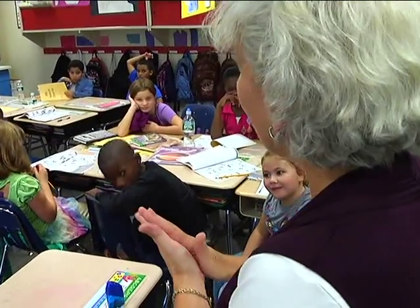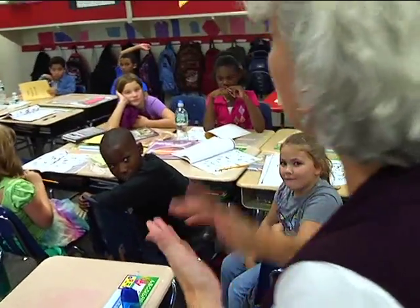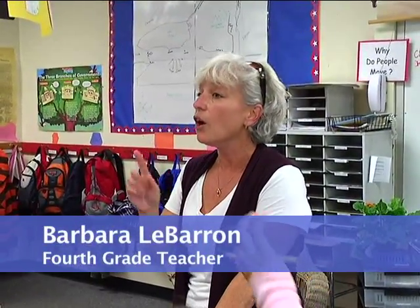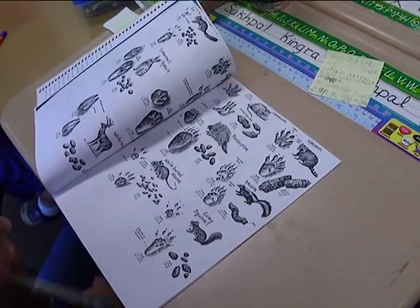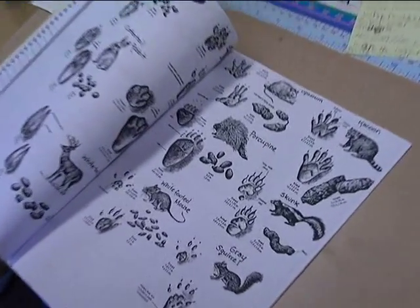Each month we're going to go and we're going to see some changes. Now, do you think we're going to find a fox? What might we find that would be evidence of a fox? So we're going to be looking for evidence of their tracks and their scats.